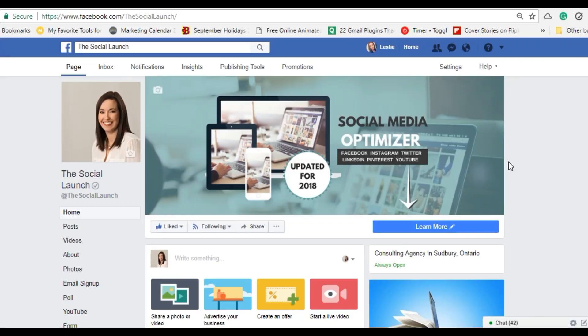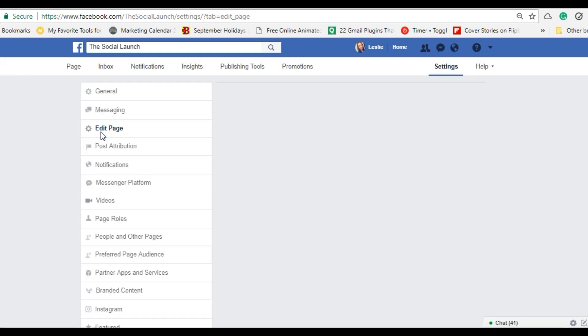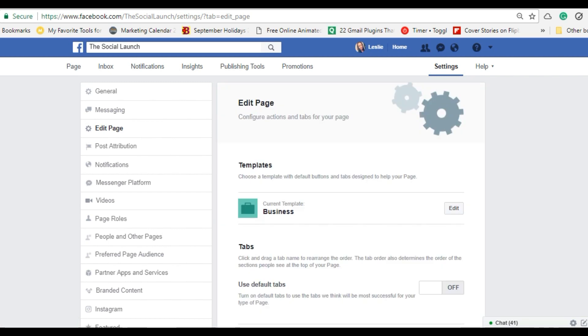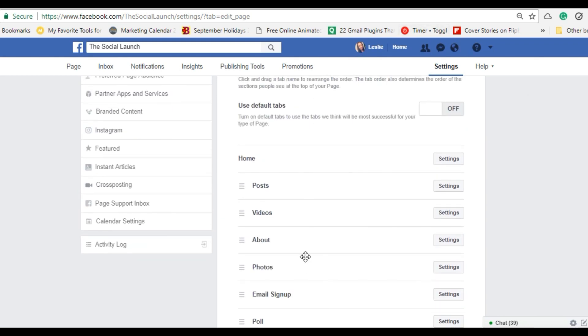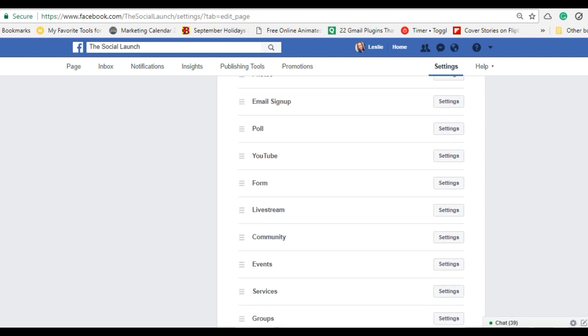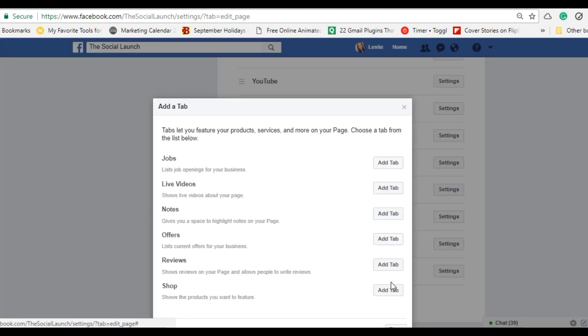If you want to remove your reviews off of Facebook, go to your business Facebook page, click on Settings, and this is going to bring up the area where you can edit your page. This is the same area where you can change the order of the tabs on your Facebook page. You can see right here where all of my tabs are, and if you scroll to the bottom — because I have removed my reviews — to add the reviews back you would click on Add Tab. That's also where you would add the Jobs tab, Notes, Offers, or anything like that.